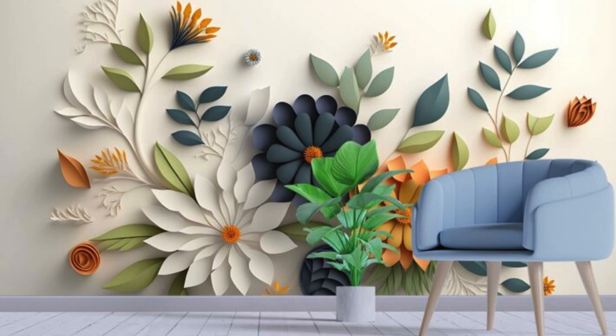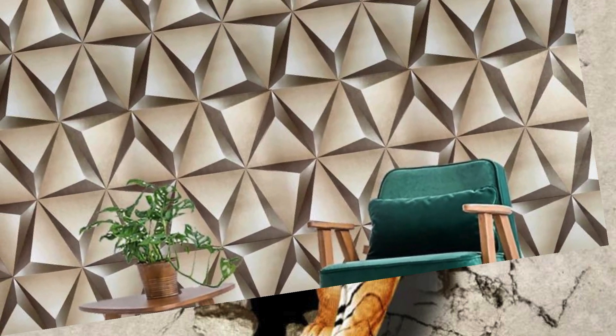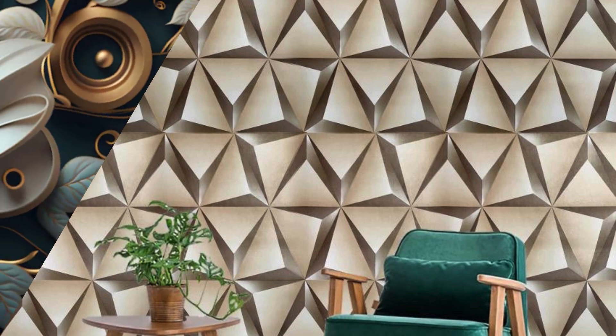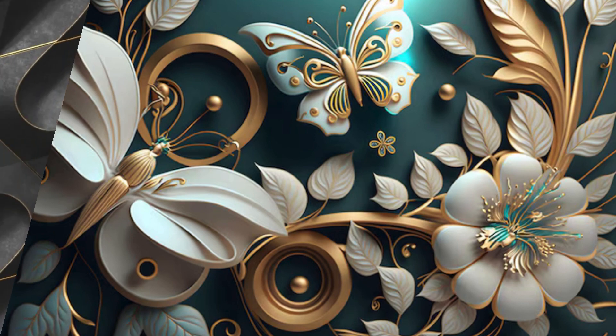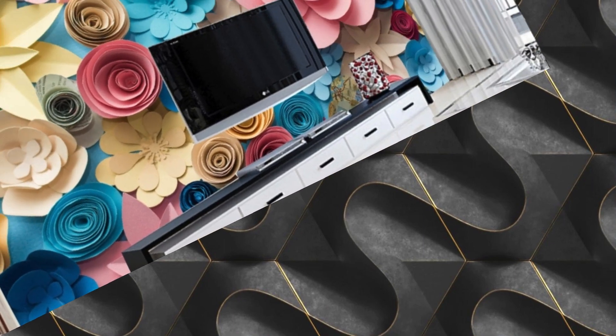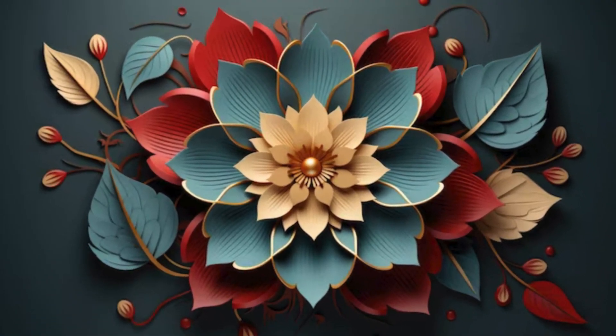Transform your space into a captivating realm of depth and dimension with our exquisite collection of 3D wallpapers. Each design is a symphony of texture, color, and perspective, meticulously crafted to breathe life into any room. Whether you seek to create an illusion of expansive landscapes, mesmerizing geometric patterns, or whimsical abstract art, our range offers an unparalleled selection to suit every taste and style. Immerse yourself in a world where walls transcend their conventional boundaries, becoming portals to realms of imagination and wonder.